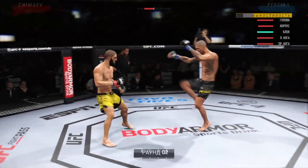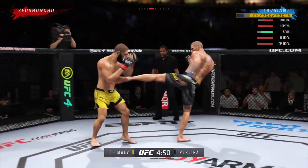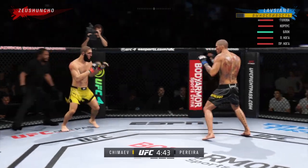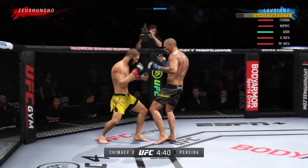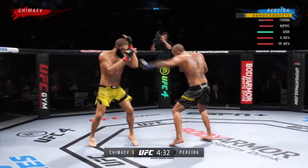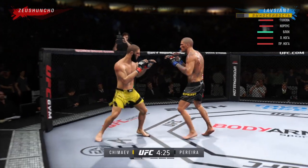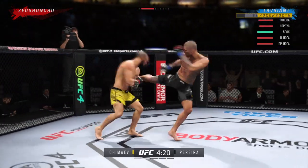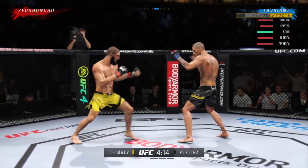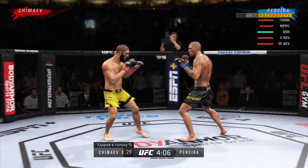Second round here. Nice punch over the top. Look at him working to shut the liver down — over and over he's landing these big body kicks. Both fighters throwing heat now. He's really starting to put together some significant body shots, and these are going to take their toll as the fight goes on. Big knee to the body. That'll soften him up. Big combination.